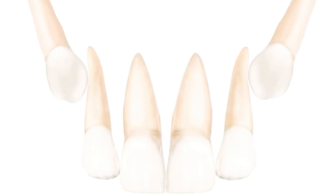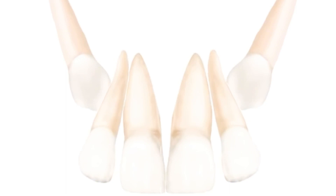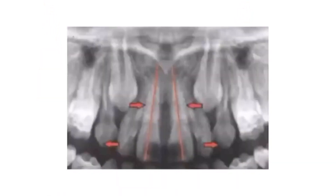With the eruption of the upper canines, they push on the roots of the lateral incisors, causing them to tilt outwards. What you and I see is spacing in the teeth, because the roots move in and the crown of the teeth moves out and flares out. But this is very normal.